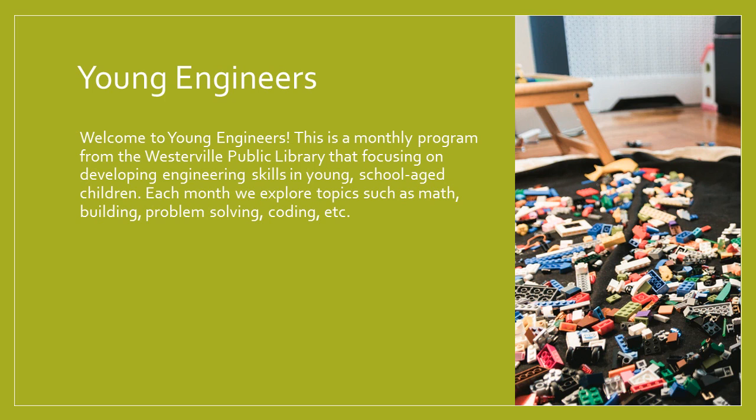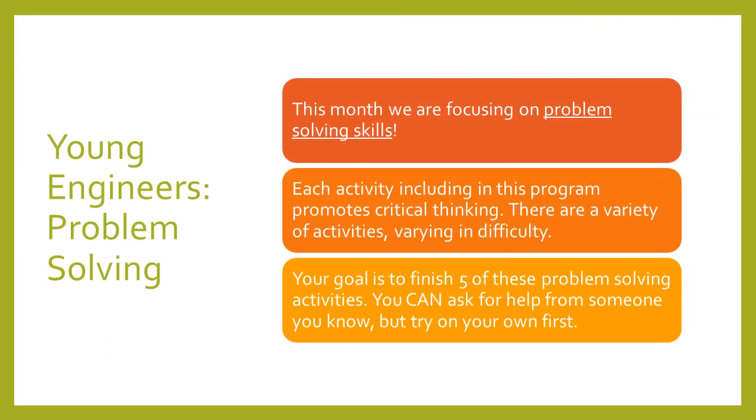The activities will vary in difficulty, and you can pick and choose which ones you want to do. Each month in Young Engineers, we explore topics such as math, building, problem-solving, coding, and all sorts of different things, to develop those thinking skills. So this month, April 2020, Young Engineers is going to focus on problem-solving.